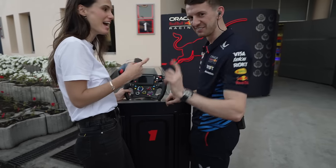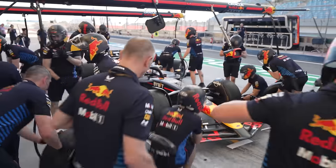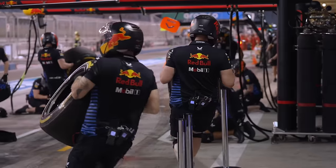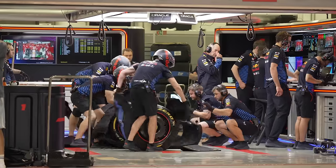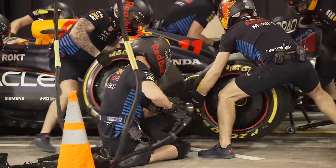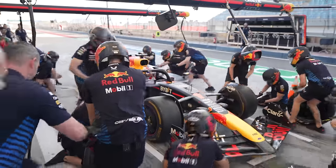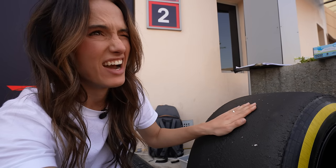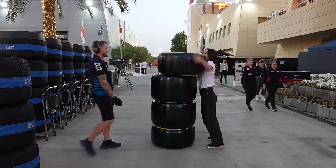At least once every race, every car needs to exit the track and enter their pit box, where roughly 22 members of the pit crew swarm the car to quickly change the tires and other parts. A good pit stop is less than two seconds. They give out a trophy for fastest pit stop. These tires just came off the car and they are hot — that's how hot. I got to try stacking these tires and listen, they've got a really hard job.